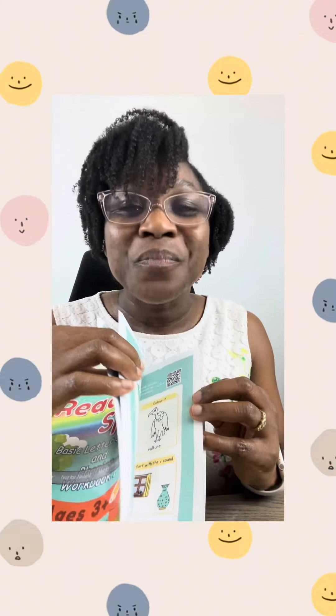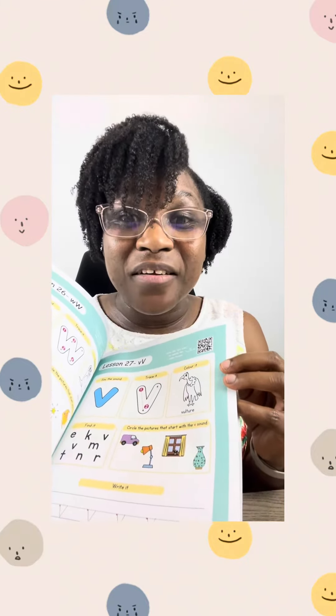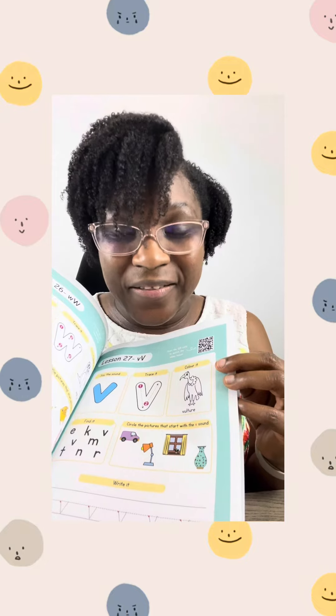Because I tutor your child from the convenience of his bedroom, the dining area, the kitchen — wherever you choose. I am there to tutor your child via video lessons.